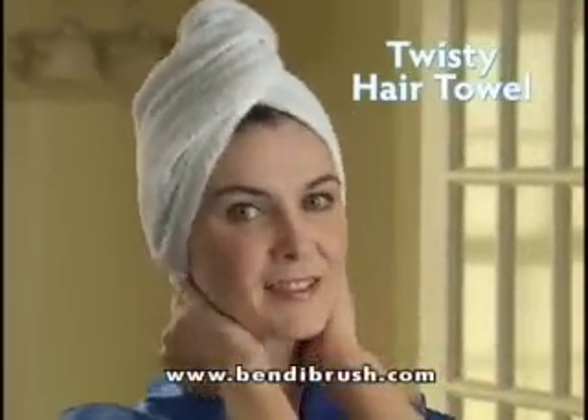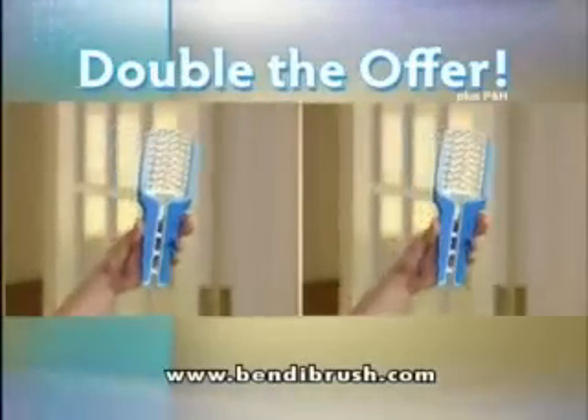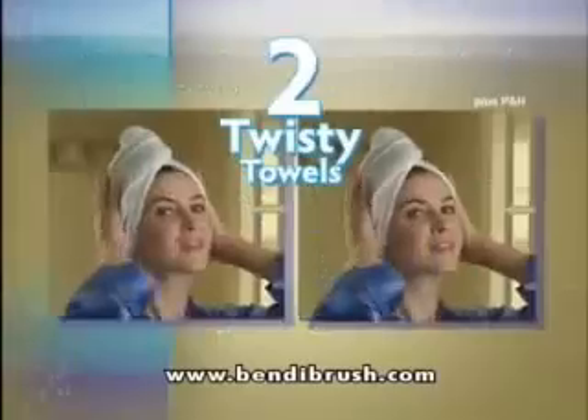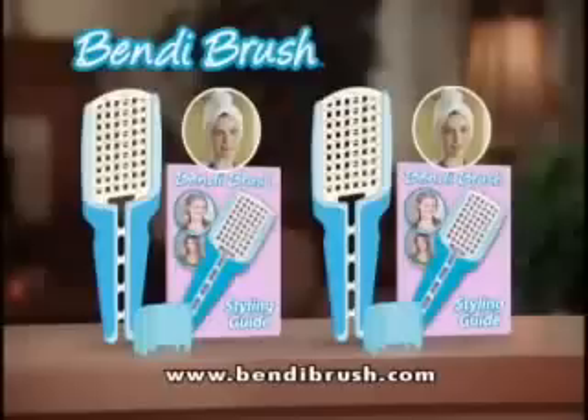As a bonus, you get Twisty Towel, the super absorbent hair towel, free. But call now and we'll double your offer. You'll get a second Bendy Brush with travel clip and styling guide, plus a second super absorbent Twisty Towel — just pay processing and handling. You get it all: two Bendy Brushes with travel clips, two styling guides, and two super absorbent Twisty Towels for just $10.